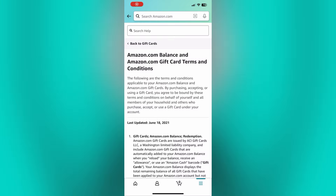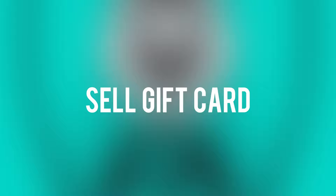Amazon gift cards are intended for use on the Amazon platform for purchasing eligible products and services. However, there are still some ways to turn gift cards into cash. The first thing you can do is sell your gift cards on online platforms in exchange for cash or other gift cards. It's always a good idea to familiarize yourself first with the terms and conditions of the platform.